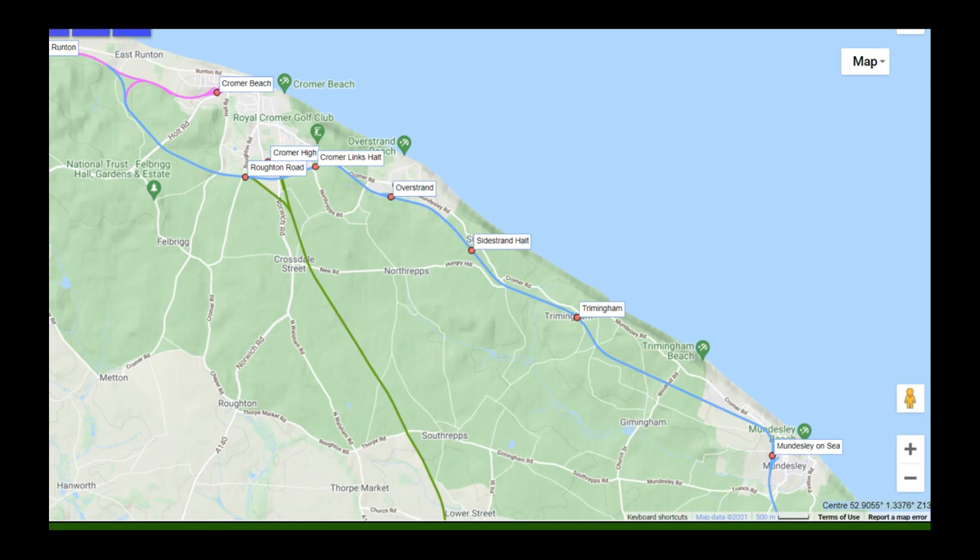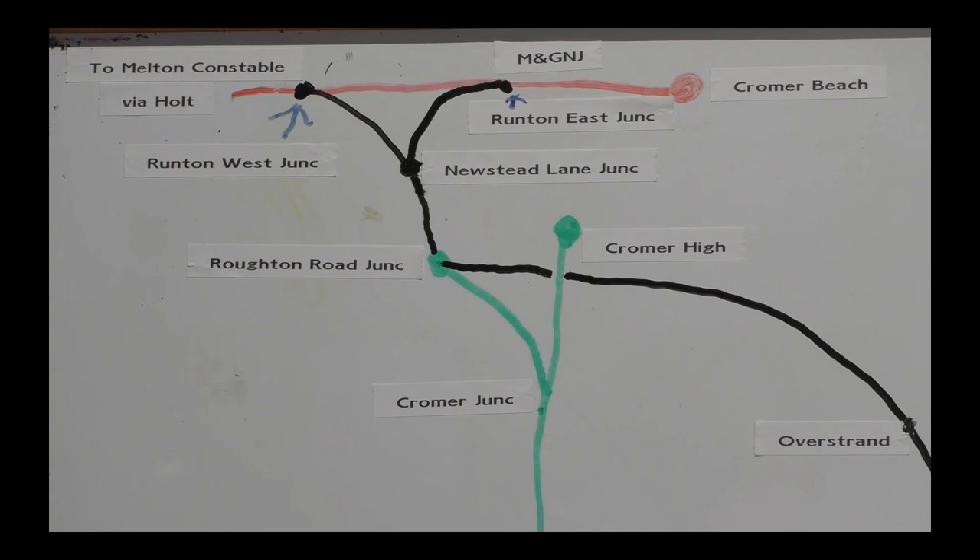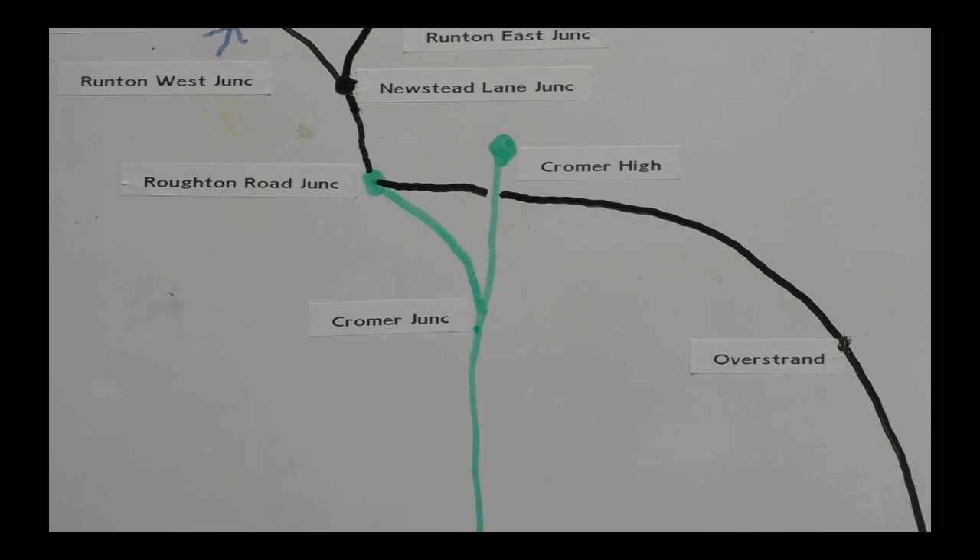Hello and welcome. We are back again after a break of a few months while I worked on some other projects. We are looking at the old Norfolk and Suffolk joint line between North Walsham and Cromer Beach. This part, between Munsley and Roten Road Junction, was opened in August 1906.